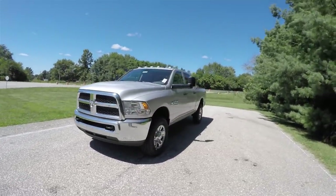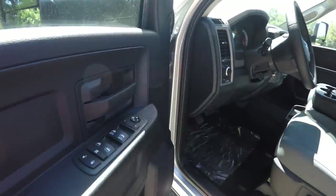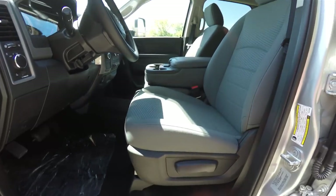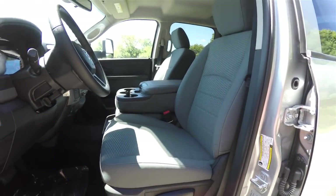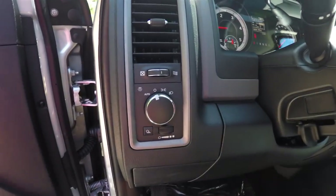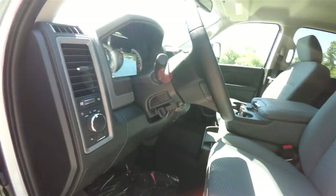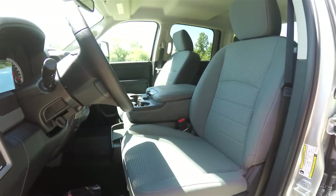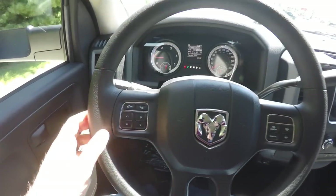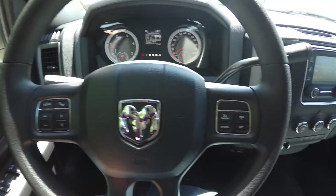All right, let's take a look at the interior. Inside we have power mirrors, power windows, and power door locks, manual seat adjust, split bench seat, automatic headlamps, cargo light panel dim, and tilt steering wheel. I'm panning through the interior for a little more detail — trip computer controls as well as your Bluetooth Uconnect controls and cruise control.